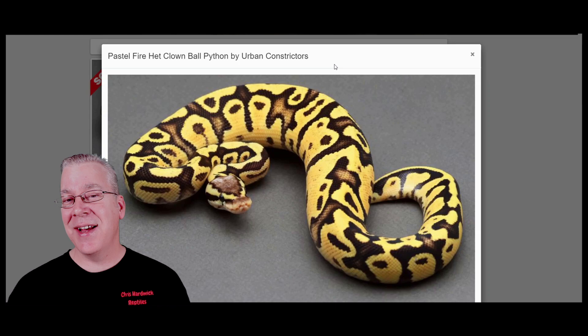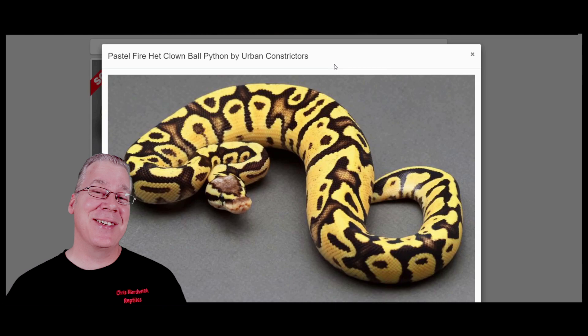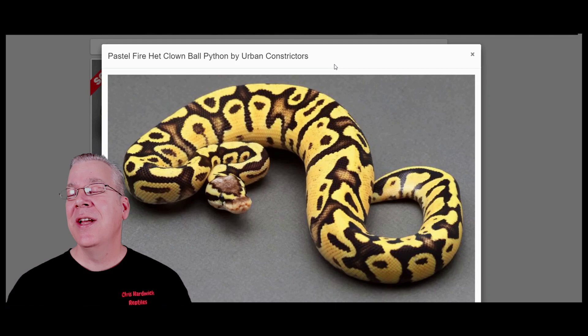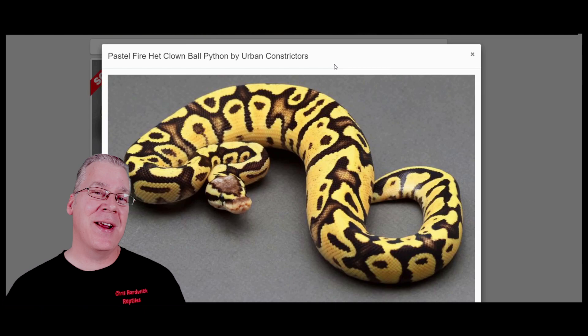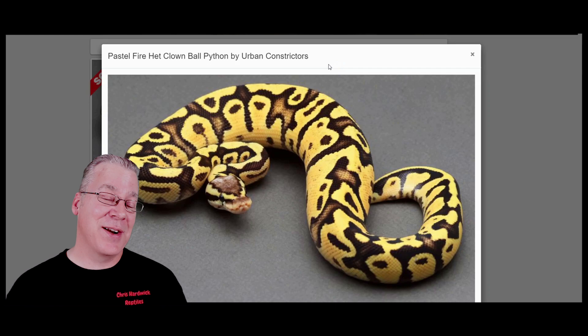If you look at the fire and the pastel by themselves, both genes have been around for a really long time, and a firefly is relatively inexpensive — you could probably get one for less than a couple hundred dollars in the US. Prices can be even less over in Europe. Essentially, you have a pastel which is a yellow snake that can sometimes brown out, and when you add fire to the pastel it really brightens and cleans it up, holding its color and brightness as it ages and matures.